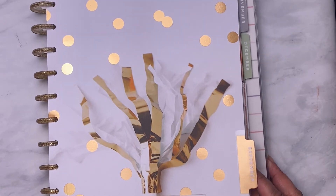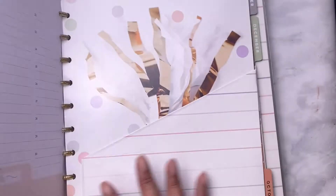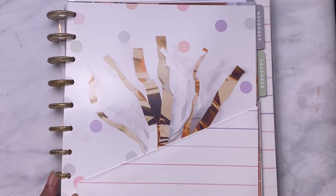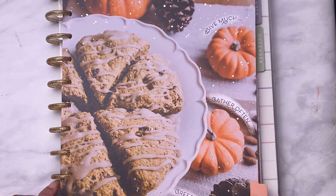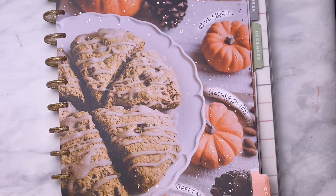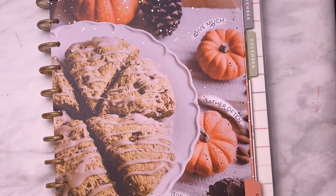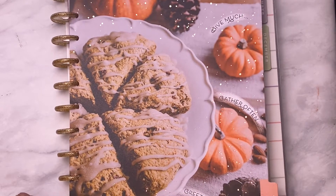September says 'Let life surprise you' — it's got the gold foiling. There's October, which is my birthday month. It's got confetti and says 'Give much, gather often, greet many,' with pumpkins and acorns. There's a dessert here that looks delicious — I don't know what it is but it looks good.